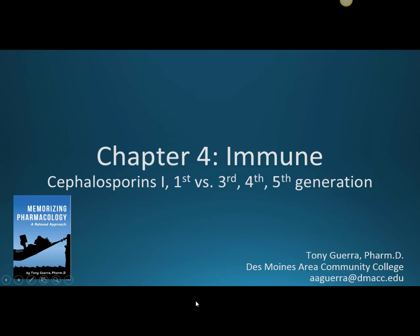This is Chapter 4, Immune, from Memorizing Pharmacology. I'm going to talk about the cephalosporins — first versus third, fourth, and fifth generation — and go over a summary of what it means to move up the generations and why it matters.